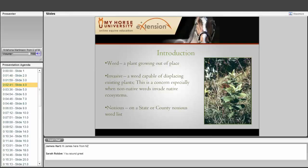Basically, a weed is a plant growing out of place. We don't want weeds in our pastures and hay fields because some of them are invasive — capable of displacing existing beneficial plants like brome grass, orchard grass, or timothy. This is especially a concern when non-native weeds invade a native ecosystem. Some plants are also noxious, a federal classification on state or county noxious weed lists, and must be controlled on all public and private land. Many of these weeds also present a poisoning opportunity to livestock, specifically horses.